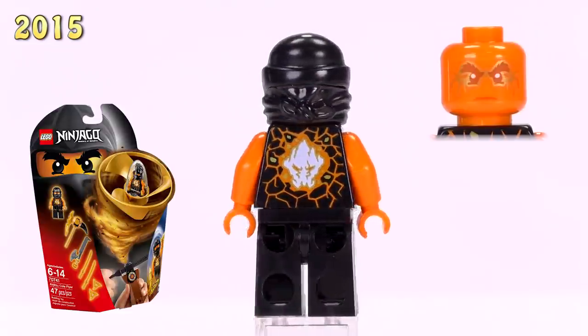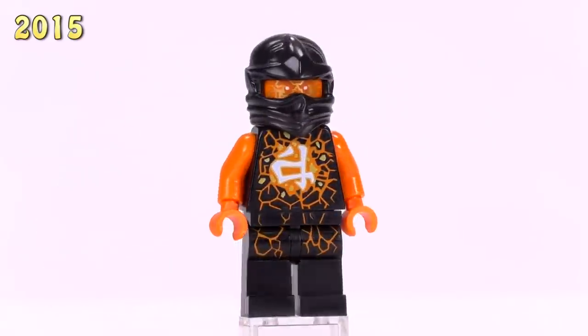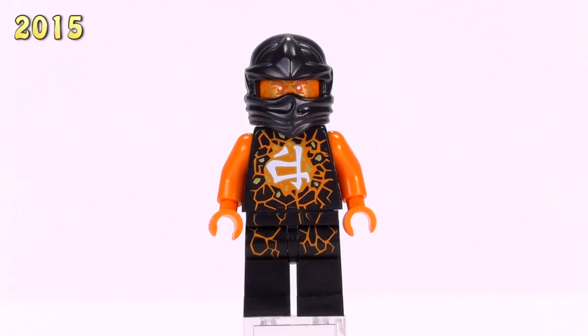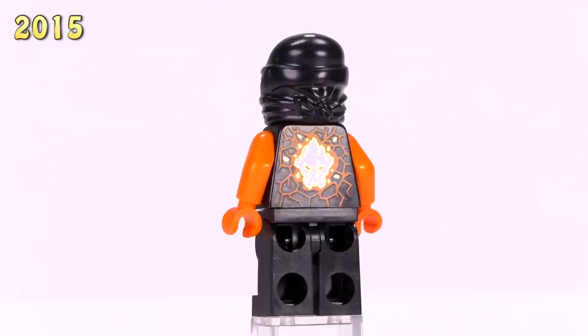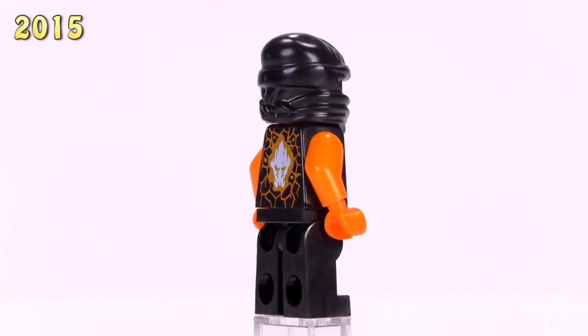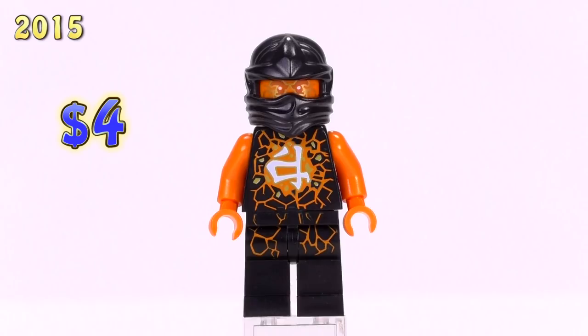Here's the last one of 2015 - this is the Airjitzu Cole, from the Airjitzu Cole Flyer set. Personally I think this is my second least favorite version of Cole. Those orange arms contrast way too much with the black body, and the print just doesn't glow as much - the brightness of the plastic looks a little funny. He sells for four dollars.